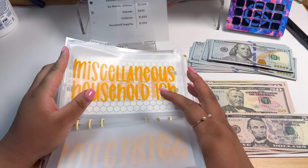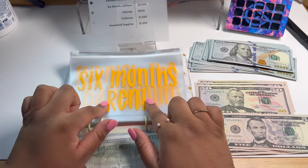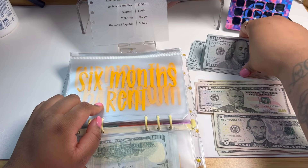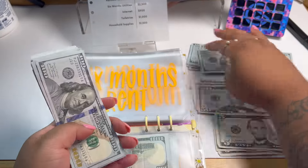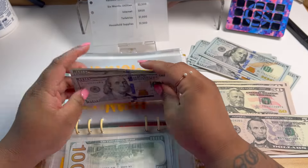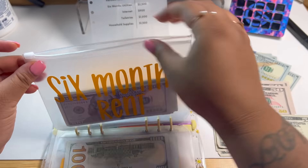Next up we have six months rent. I'm going to do $1,100 in here. We'll put $1,100 in here — we're closing in on our first month's rent. I need $1,500 per month.